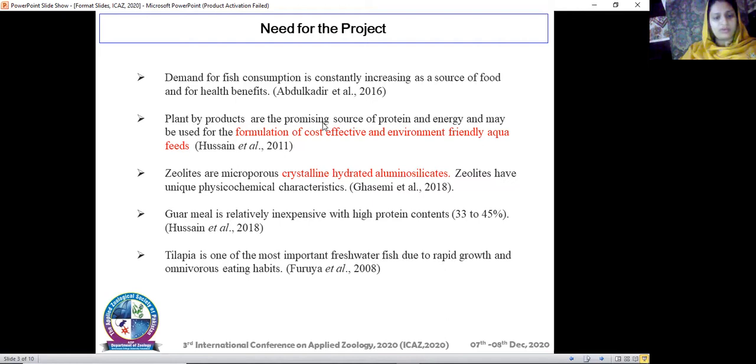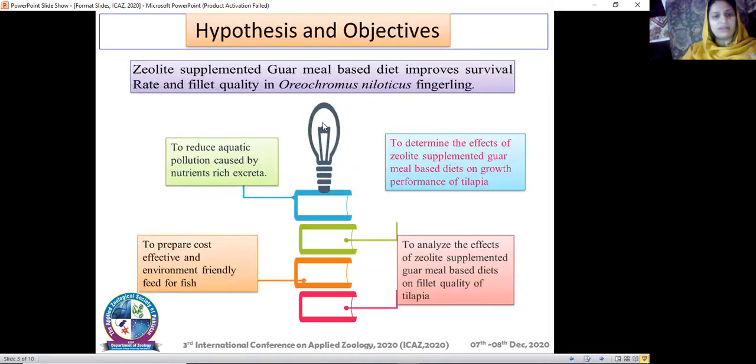The fish I have chosen is tilapia. The reason to choose tilapia is that it is one of the most important freshwater fish due to its rapid growth and omnivorous eating habits. It is easy to rear and can easily acclimatize to environmental conditions.